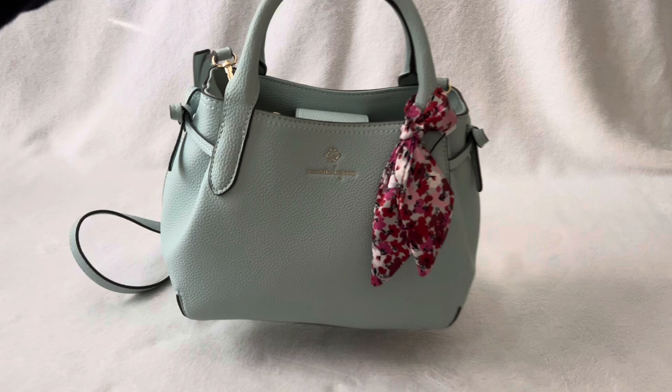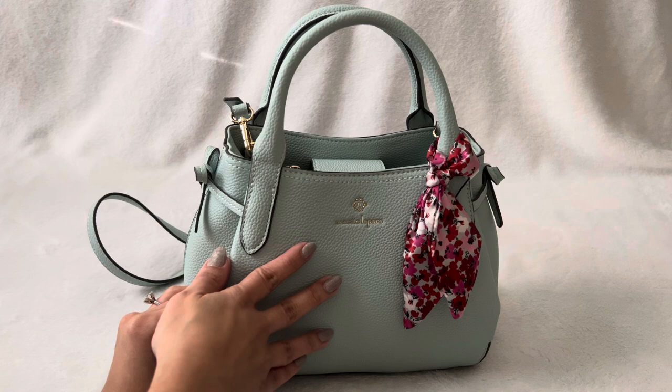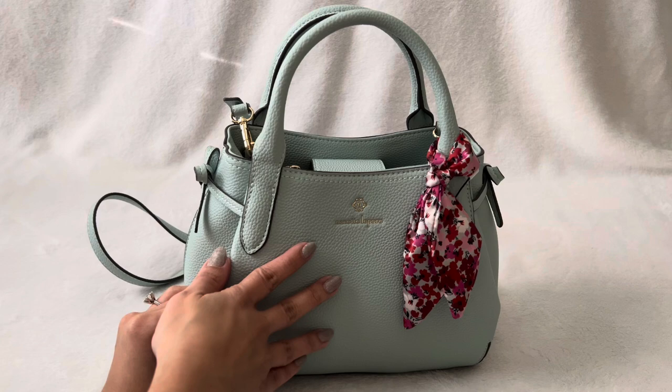So if you have this similar bag or any Nanette Lepore bag, please let me know in the comment section. Thank you all so much for watching. Please like and subscribe. Bye!